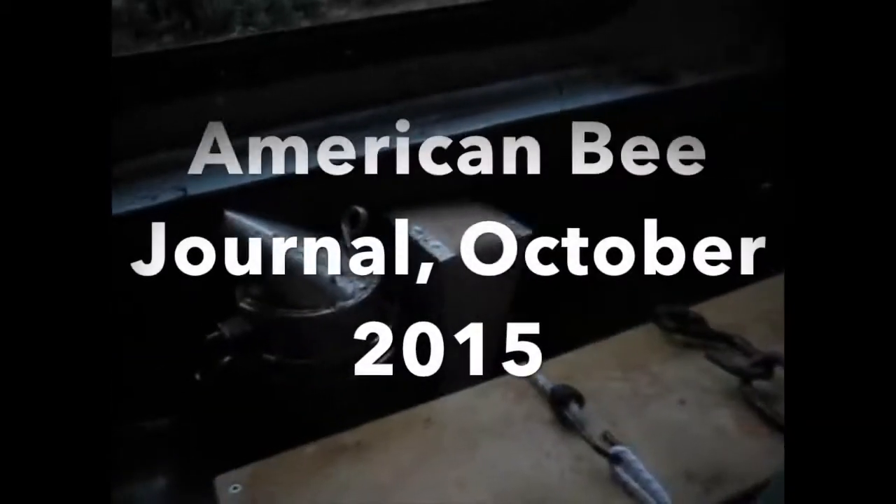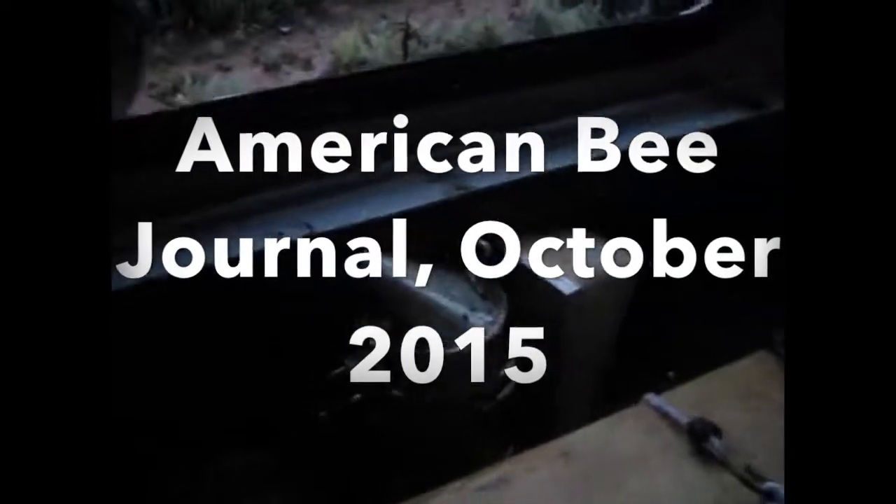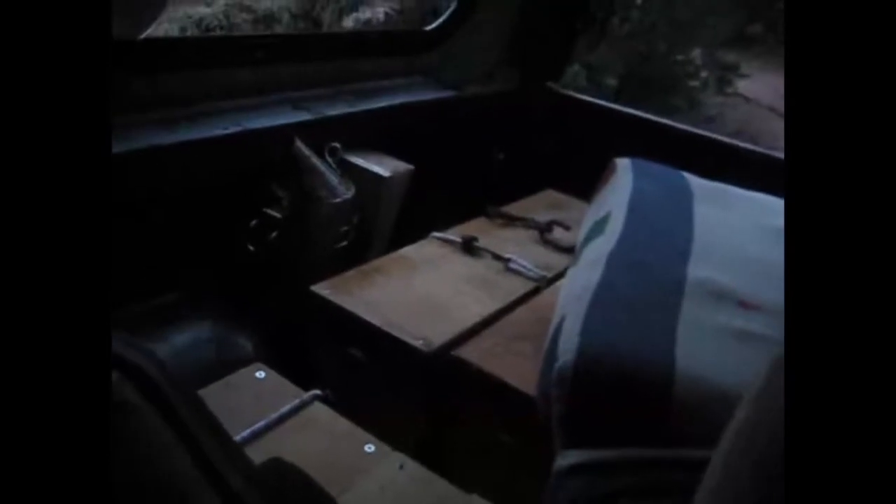There was an article in the Bee Journal this month about some Russian migratory beekeepers and the hives they use — bees also make a good bed. So that's what the bee periodicals are for, so we can learn how to manage our bees better. So I thought I'd try it.